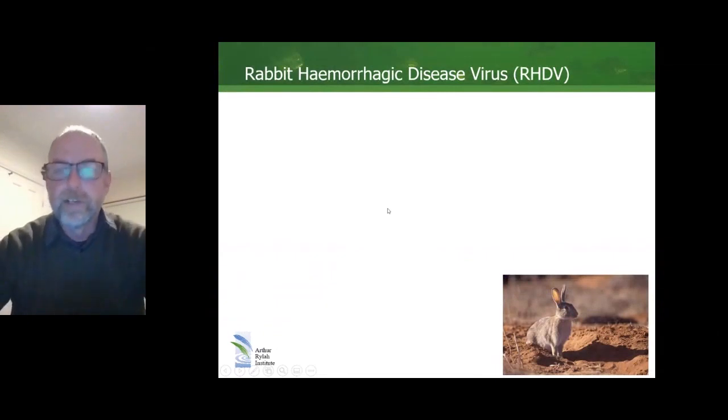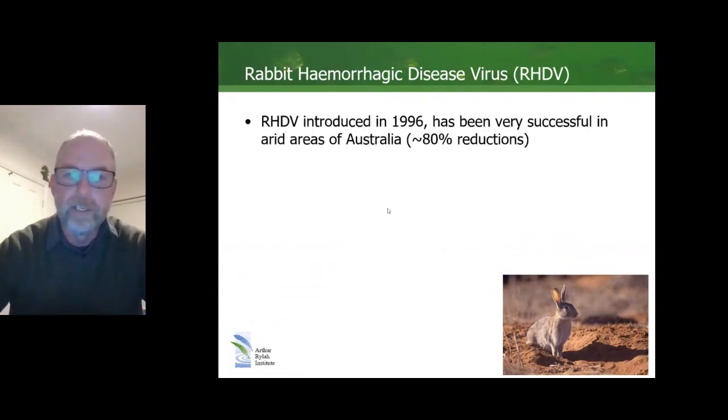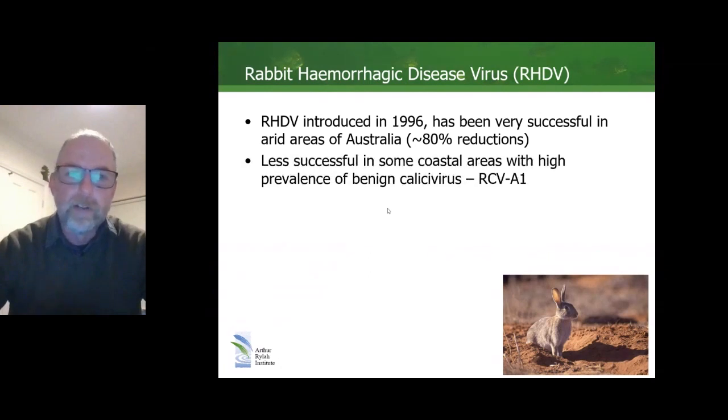Just a little bit of background, and most of this has already been covered by both Robin and Tanya. But as we know, RHDV introduced in Australia in 1996 was initially very successful, especially in arid areas where there was up to 80% reductions in rabbit abundance. However, RHDV was less successful in coastal areas of Australia, and that was put down to high prevalence of a benign calicivirus, RCV A1, which confers partial immunity to infection by RHDV.